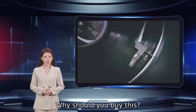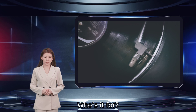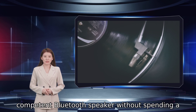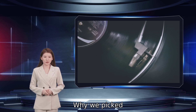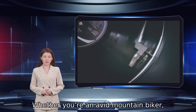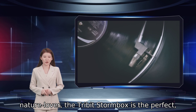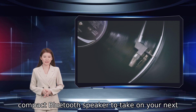Why should you buy this? You want a small speaker with a big sound at a low price. Who's it for? Anyone looking for a portable and competent Bluetooth speaker without spending a lot of money. Why we picked the Tribit Stormbox Micro. Whether you are an avid mountain biker, rock climber, or an all-around nature lover, the Tribit Stormbox is the perfect, compact Bluetooth speaker to take on your next wilderness outing.